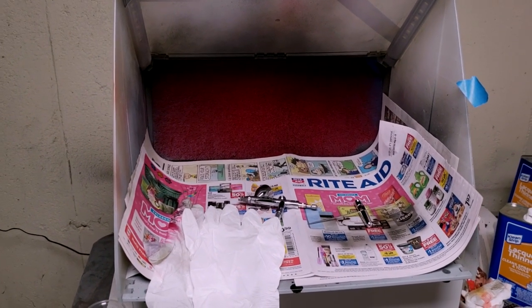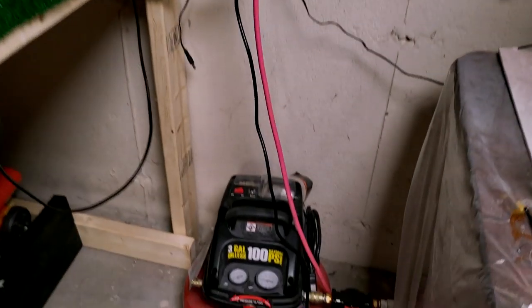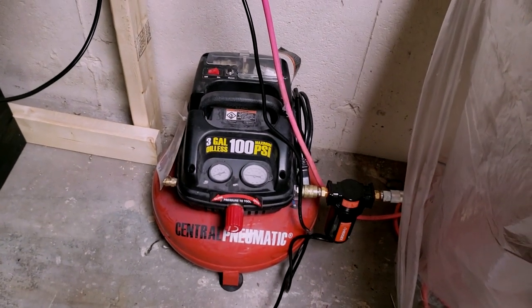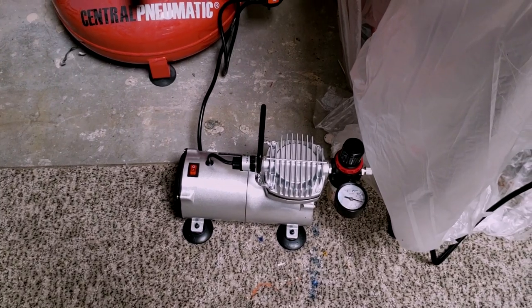You don't even need a spray booth when you start off. When I started off, I didn't even have one. I started off with that pancake compressor and I recently upgraded to that little baby, which works awesome.